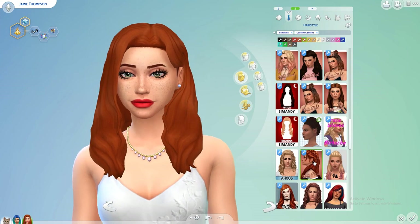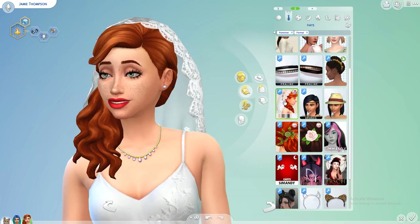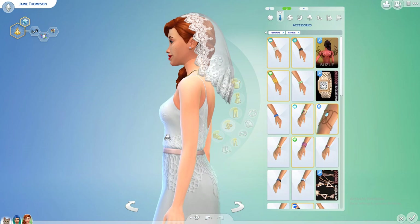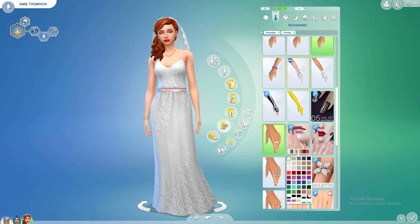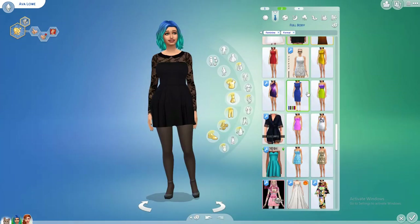I'm going to be utilizing the hairstyles from the Rustic Romantic pack. Jamie can wear a little veil — perfect. We just have to do a couple more accessories and then she's ready to get married. Let's give Jamie some nice nude nails. Perfect — that's Jamie's wedding look done.